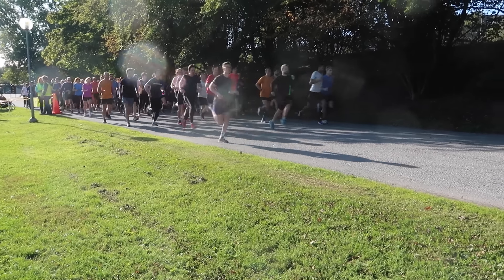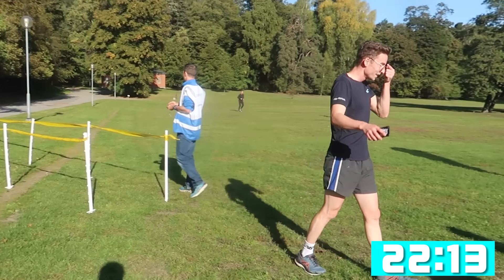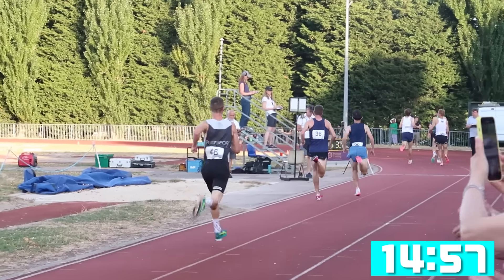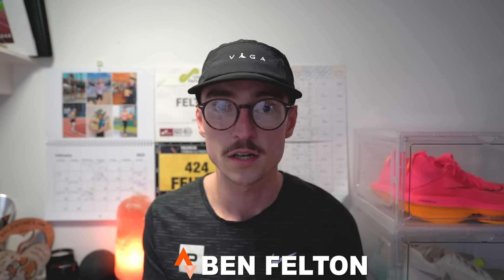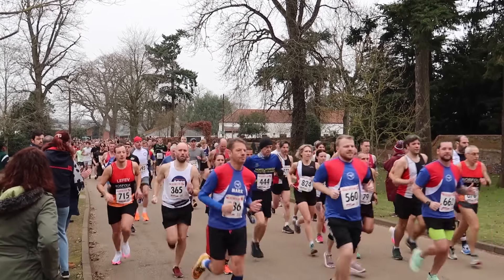In 2019 I ran my first park run in 22 minutes and 13 seconds. Fast forward four years and I now have a PB of 14:57 for the 5k distance, some seven minutes faster than that first ever race. In today's video I've got four workouts I think are the most effective for improving your 5k time. For each workout I've got an advanced and a beginner version, so these can apply to anyone targeting a 5k from the 40-minute mark all the way down to sub-15 minutes.